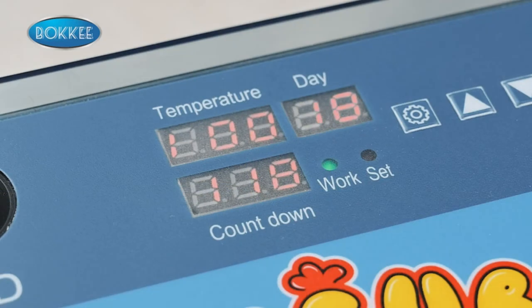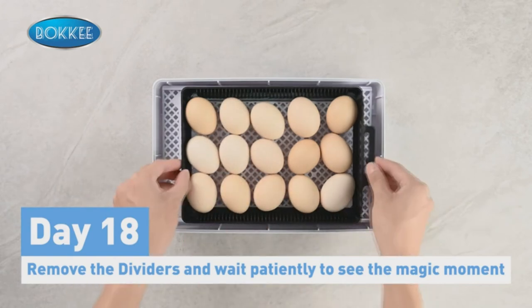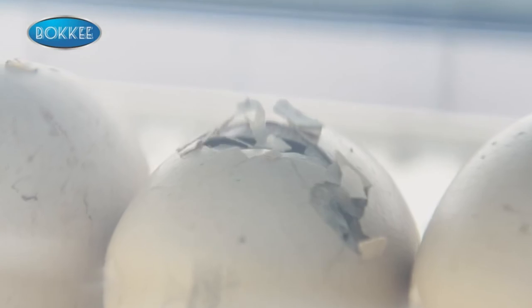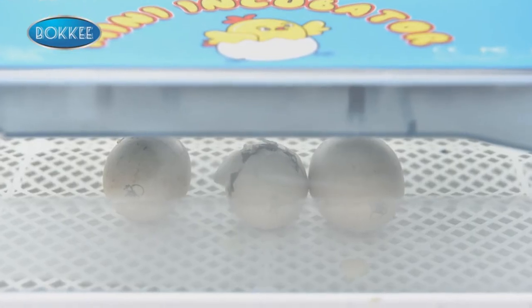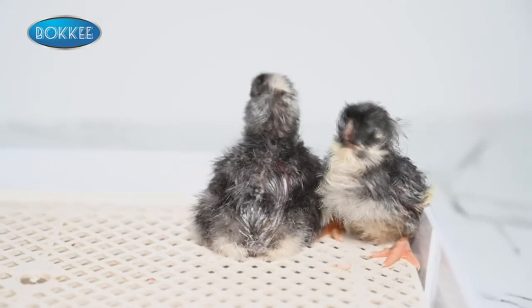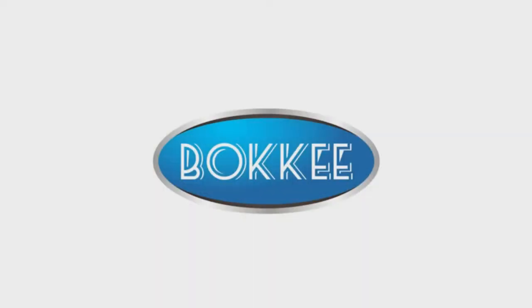The Builini AutoChick incubator values customer satisfaction, offering two watering cups, a spray bottle, and a two-year factory warranty for a worry-free experience. In case of any issues, rest assured of prompt assistance. Welcome to a stress-free, fruitful hatching adventure with the Builini AutoChick Incubator.